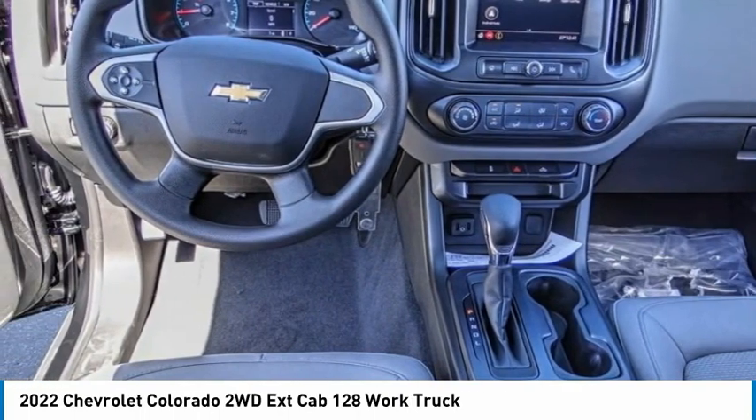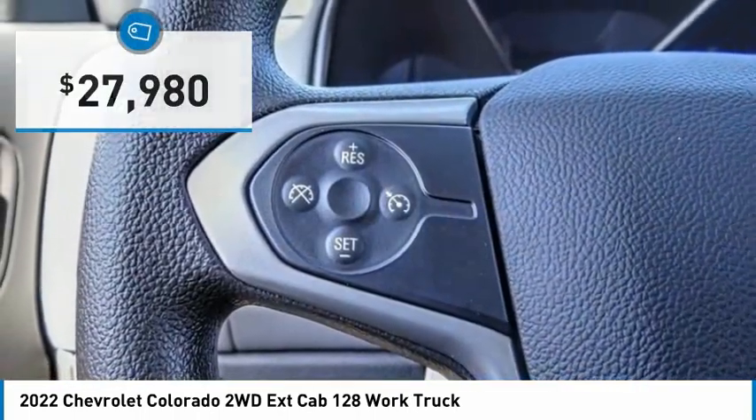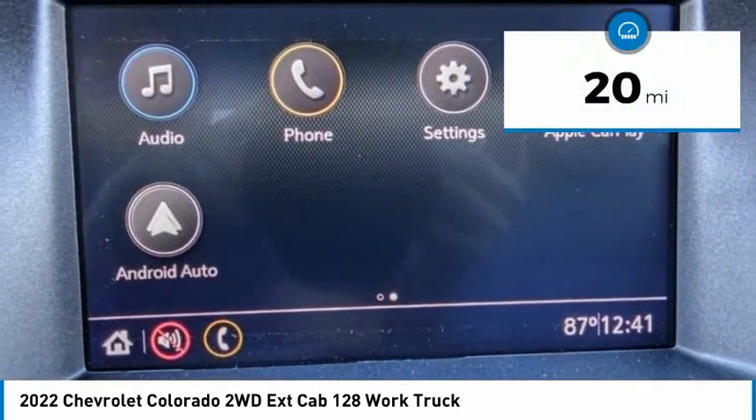Colorado is it and is priced below $30,000. This vehicle has less than 100 miles.